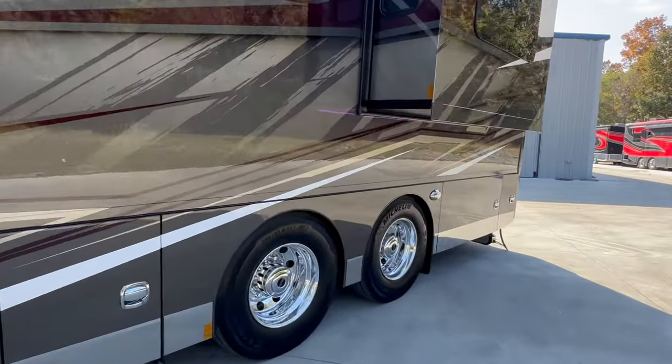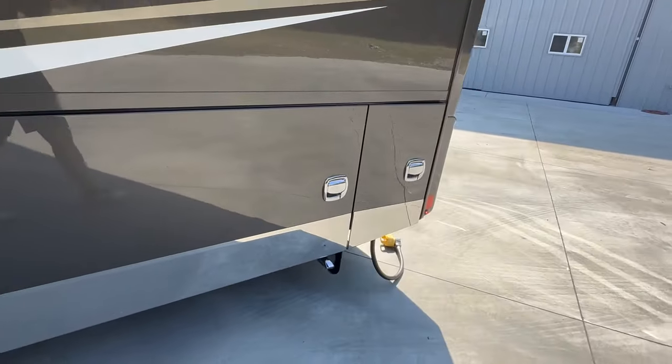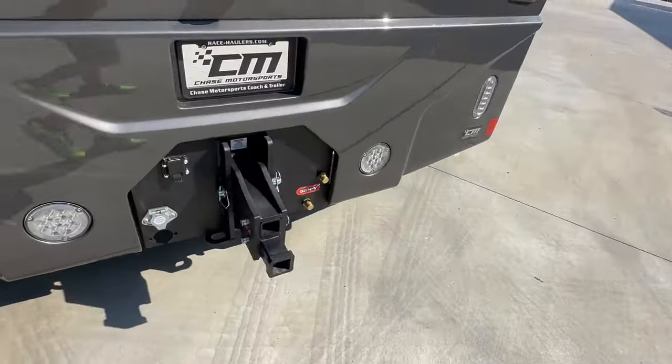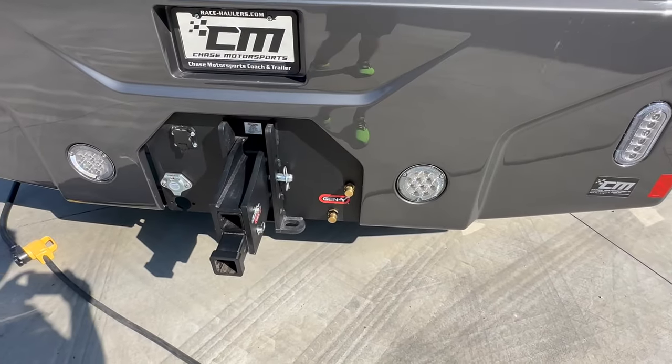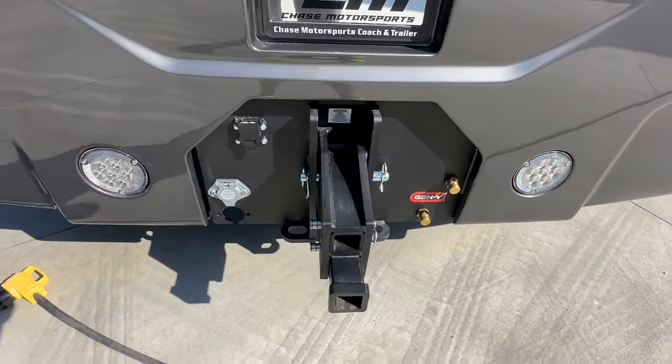It's got all the underglow lighting. The paint on this thing — wow. Michelin tires. Love seeing the Michelins. 12.5 Onan diesel generator. We've got the Gen Y 40,000-pound hitch, already plumbed with glad hand fittings. If you've got a trailer with air ride or air brakes, we've got you covered. Backup camera for the hitch.